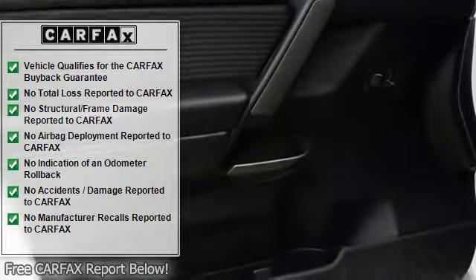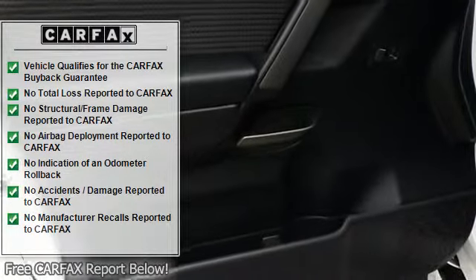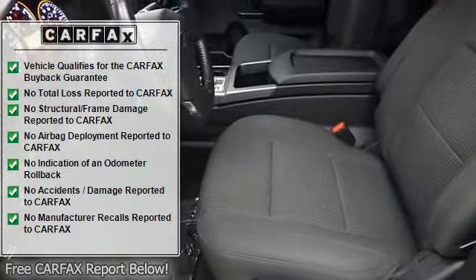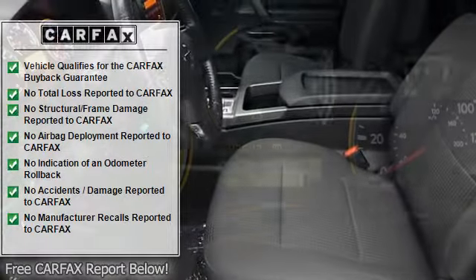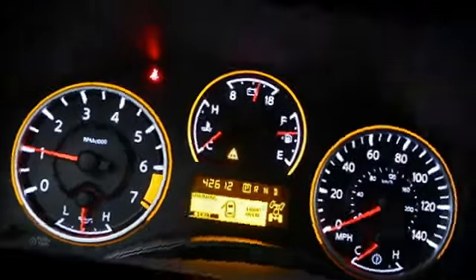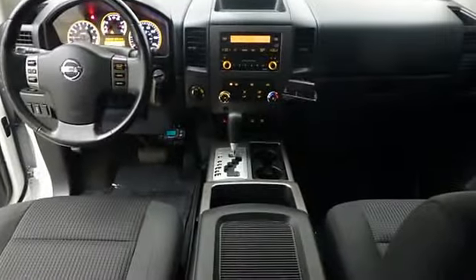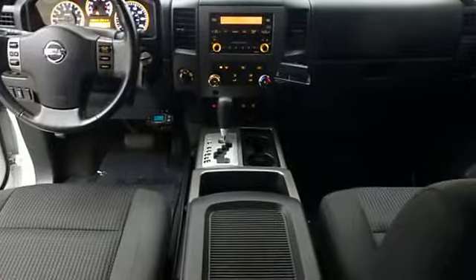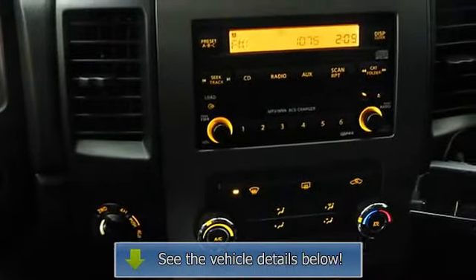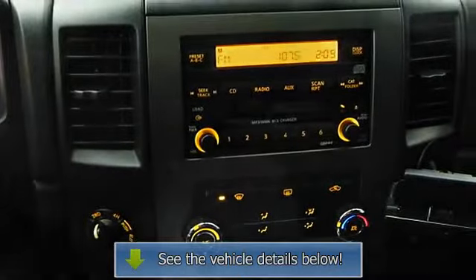Privacy glass. SV with Blizzard exterior and Charcoal interior features an 8-cylinder engine with 317 HP at 5200 RPM. Hurry, this will not last — low miles, great fuel economy, hard to find, lots of cargo room, lots of headroom, roomy seating.